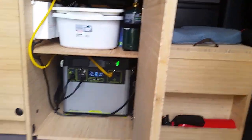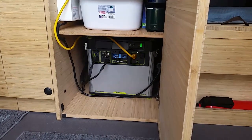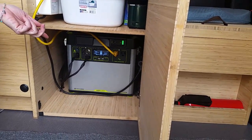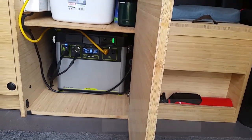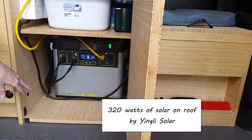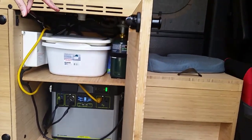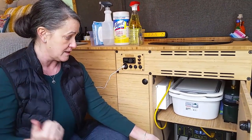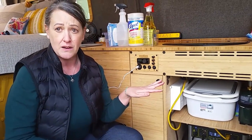This is the Yeti Goal Zero 3000, and it's 3,500 watts of power. Also solar on top, so that will charge the battery. It also charges off the rig as I'm driving, or when I'm plugged into shore power, that will charge it as well. That was the one thing I did not want to worry about, so that's where I spent the most money — just to not worry about the electric. The Goal Zero 3500 is a biggie and delivers a lot of power.